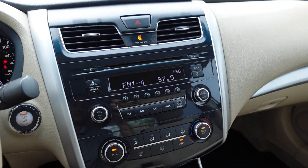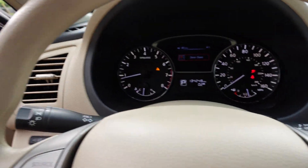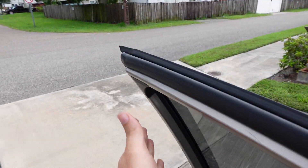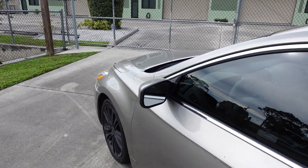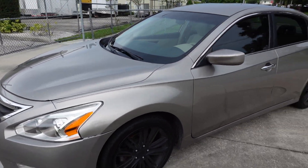Nice clean-sounding stereo — sounds really good — and ice-cold AC. Give it a little rev — sounds like a Nissan Altima to me. And there you have it, folks: a nice clean 2013 Nissan Altima four-door sedan, 2.5 S.